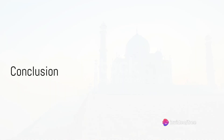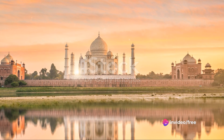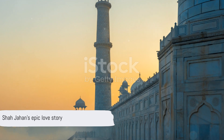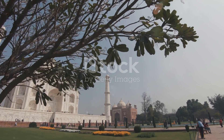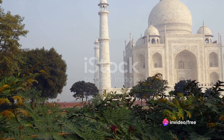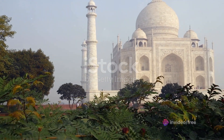So there you have it, folks — 10 mind-blowing facts about the Taj Mahal that'll make you see this monument in a whole new light. Remember, it's not just about Shah Jahan's love story — although, let's be honest, it's pretty epic. It's about history, artistry, and the power of human ambition. Now go out there, capture that perfect Taj selfie, and let the magic of India sweep you off your feet.